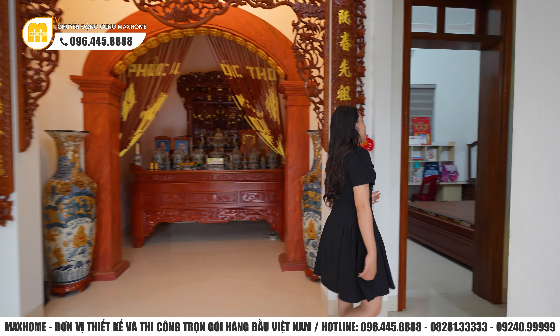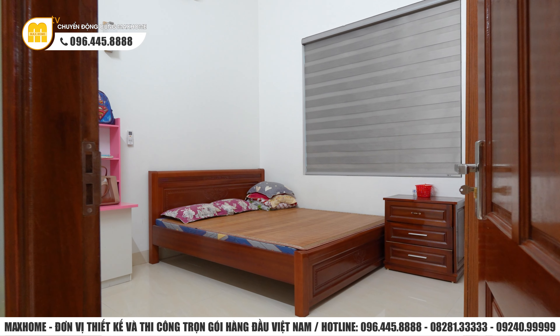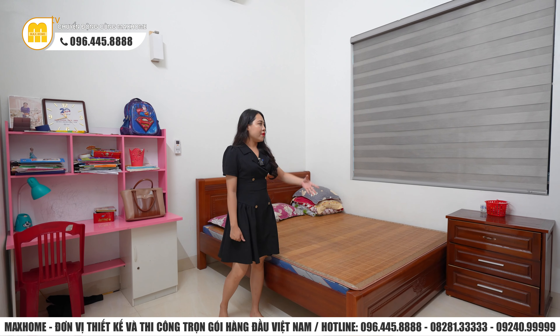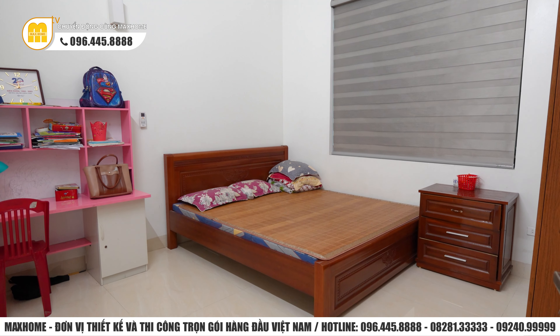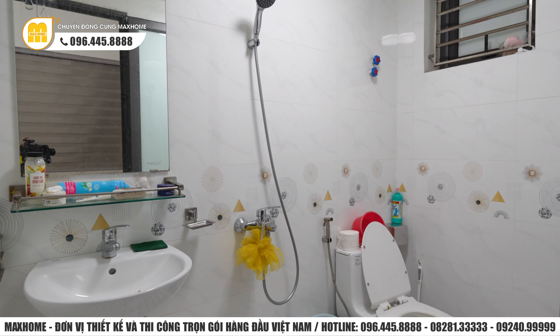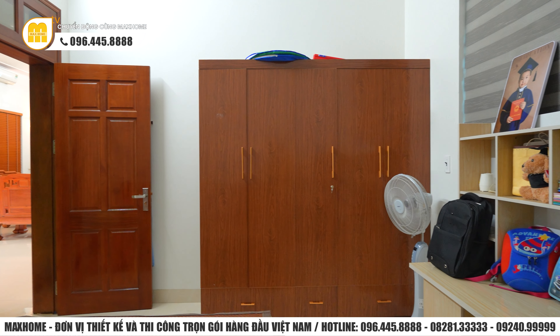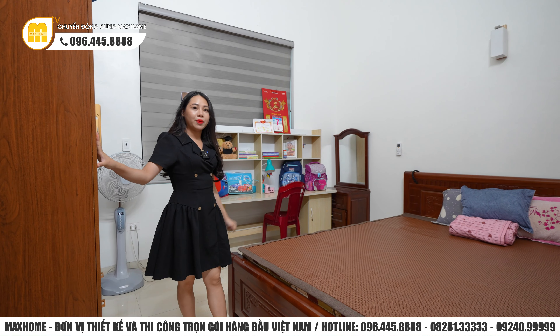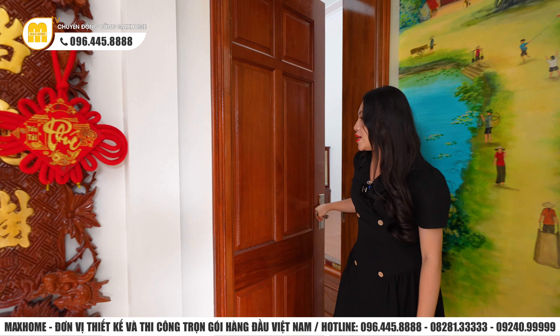Phía bên này có hai phòng ngủ liền nhau. Phòng ngủ thứ nhất có diện tích 13m², đầy đủ từ giường ngủ đến tủ quần áo, có cửa sổ lớn hướng ra phía trước để lấy sáng tự nhiên, và có nhà vệ sinh riêng biệt khoảng 3,3m² với lavabo, bồn vệ sinh và vòi tắm sen - toàn bộ thương hiệu Inax cao cấp. Phòng ngủ thứ hai đối diện cũng có diện tích 13m², đầy đủ giường ngủ, tủ quần áo và bàn học cho các bé. Toàn bộ phần cửa thông phòng trong căn nhà đều sử dụng chất liệu gỗ lim Nam Phi, giúp đồng nhất toàn bộ không gian.